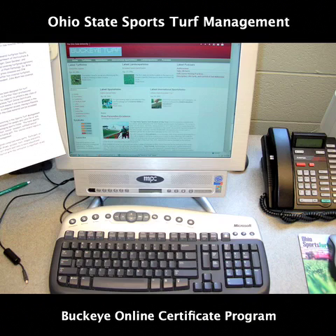The Buckeye Turf Online Certificate programme is offered over the internet, which means it can be accessed in the workplace, at home or anywhere else there is computer access. Having a flexible way to get to the class also means that the class material can be accessed at any time of day.